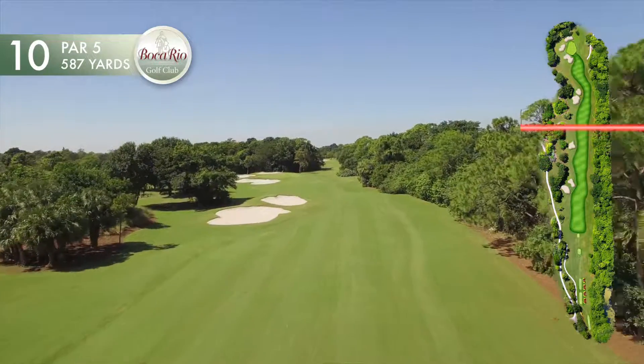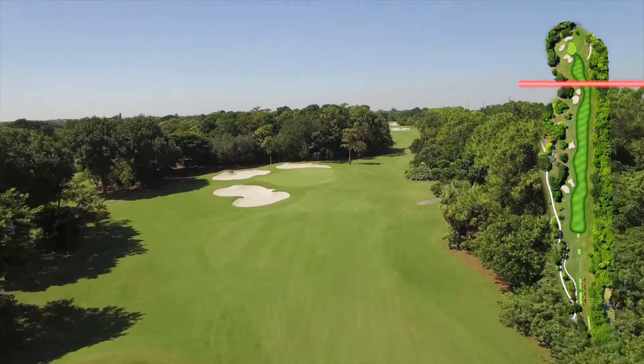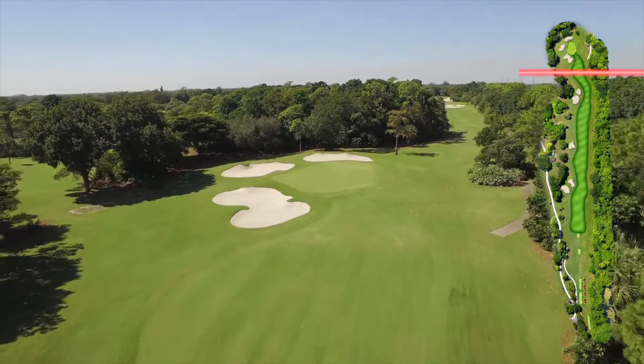The vegetation down the right side has a very non-formal, natural appearance, even though it is in a fairly straight line.